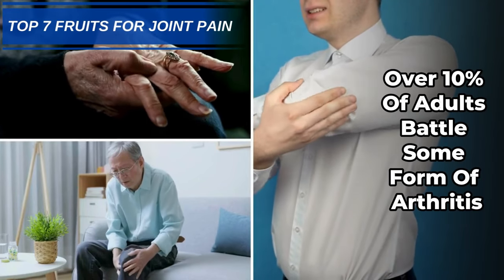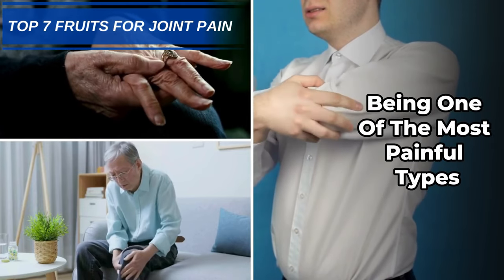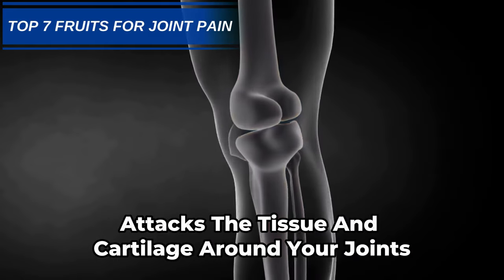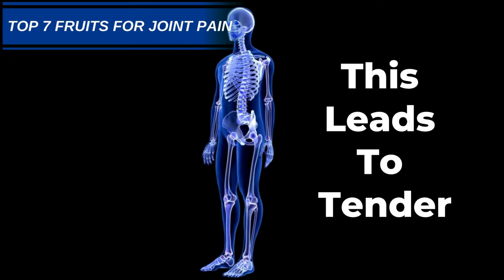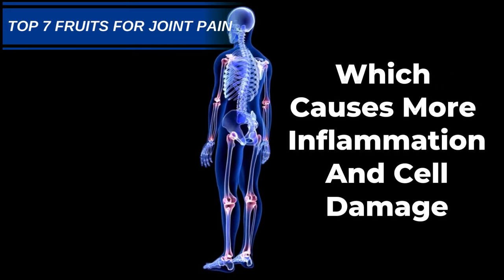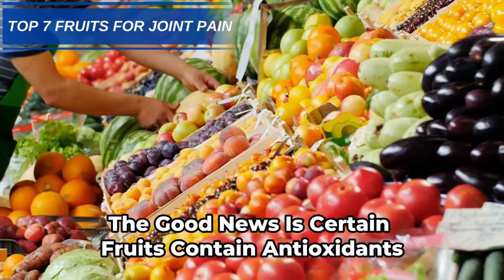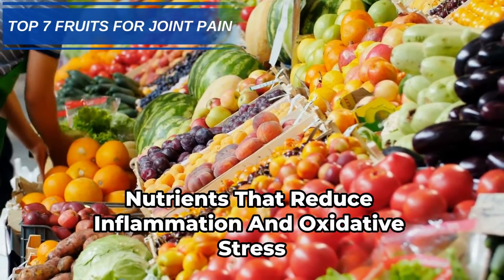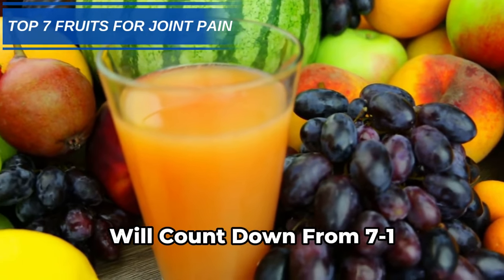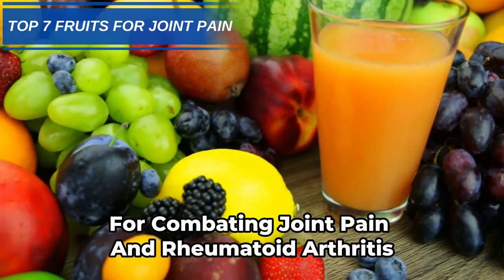Over 10% of adults battle some form of arthritis, with rheumatoid arthritis being one of the most painful types. It's an autoimmune condition where your immune system attacks the tissue and cartilage around your joints. This leads to tender, inflamed joints and oxidative stress, which causes more inflammation and cell damage. The good news is certain fruits contain antioxidants, vitamins, and other nutrients that reduce inflammation and oxidative stress. We'll count down from 7 to 1 the best anti-inflammatory fruits for combating joint pain and rheumatoid arthritis.